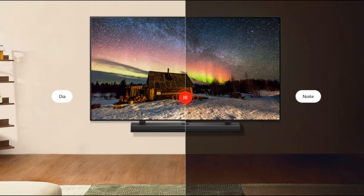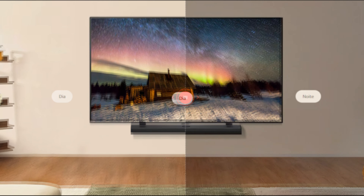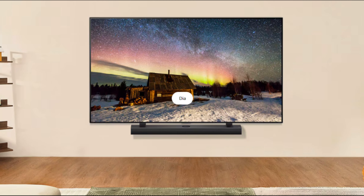E para quem pretende comprar uma nova Smart TV com segurança, eu irei deixar o link nos comentários e na descrição da nova LG NanoCell Nano 80T 2024. Coloque aí nos comentários o que vocês acharam desse novo lançamento. Peço também que deixe seu like, se inscreva no canal, compartilhe o vídeo. Um forte abraço a todos e até a próxima. Valeu!